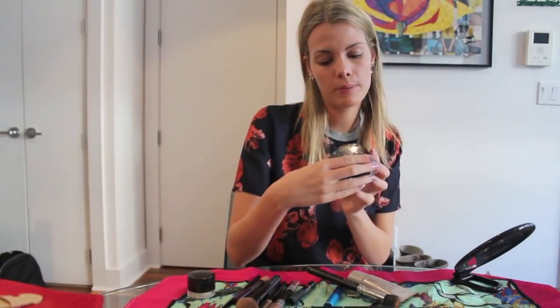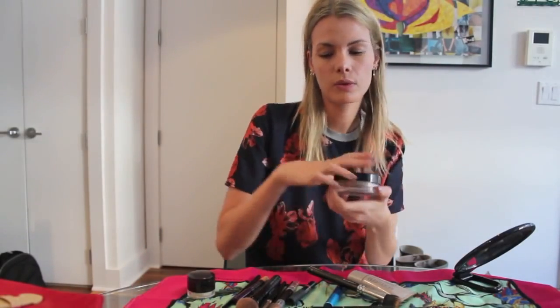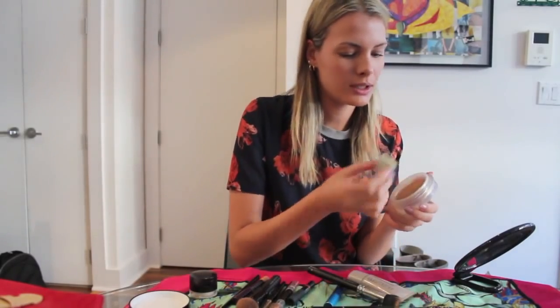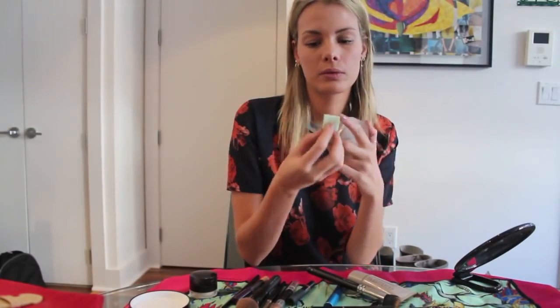Now I'm going to do the bronzer to do the cheek. So I'm using the same sponge.